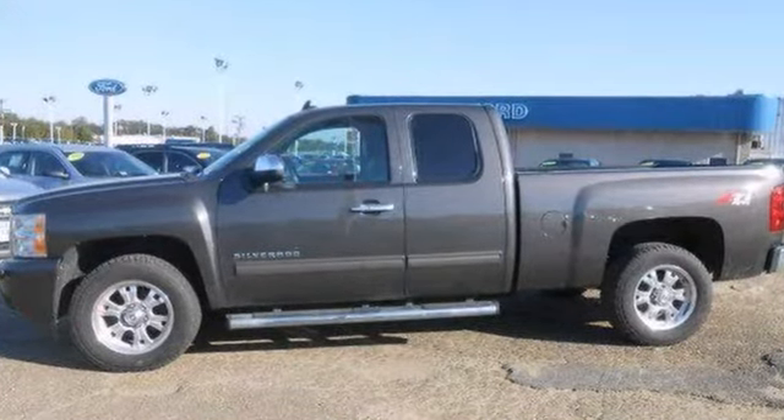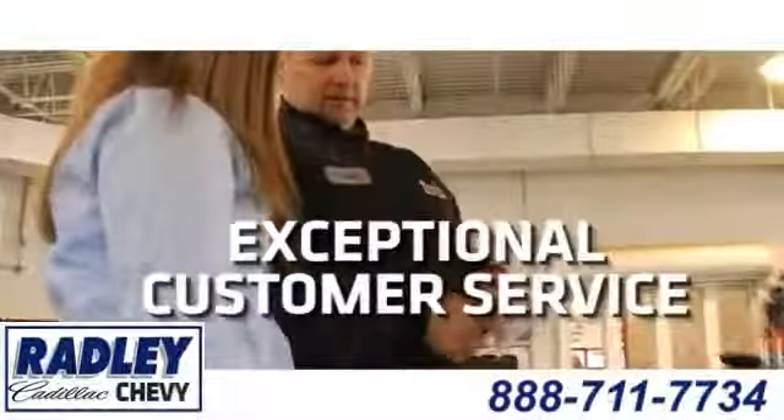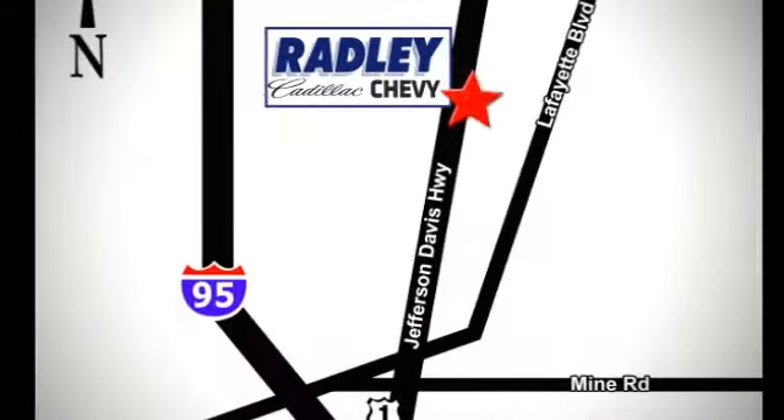Come in and take a look for yourself. We have a huge selection, exceptional customer service, and the exclusive low-price guarantee. We're conveniently located at 3670 Jefferson Davis Highway in Fredericksburg — Radley Cadillac Chevrolet.